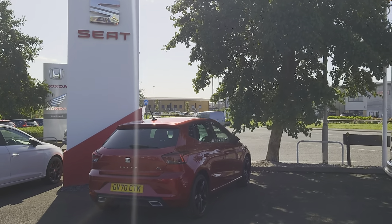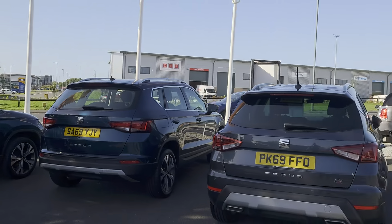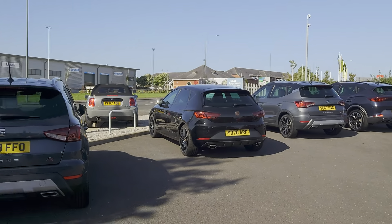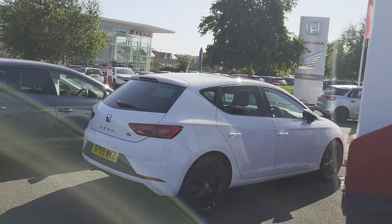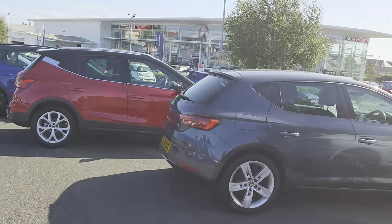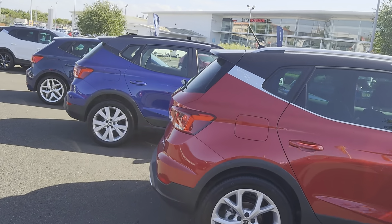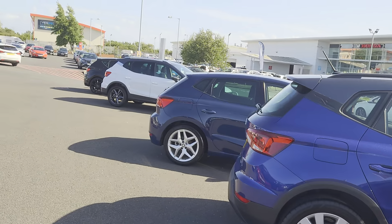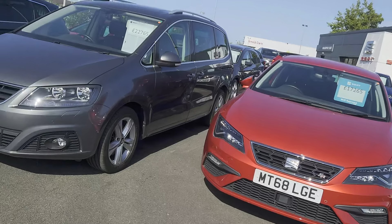Good afternoon folks and welcome to Blackpool Seaout, my name is Danny. Here we are at our site on a glorious day — the sun's been out all afternoon. We've got plenty of stock on the forecourt, so on days like today it's a great opportunity to come down and have a look at what we've got — all shapes, sizes, colours, specs.